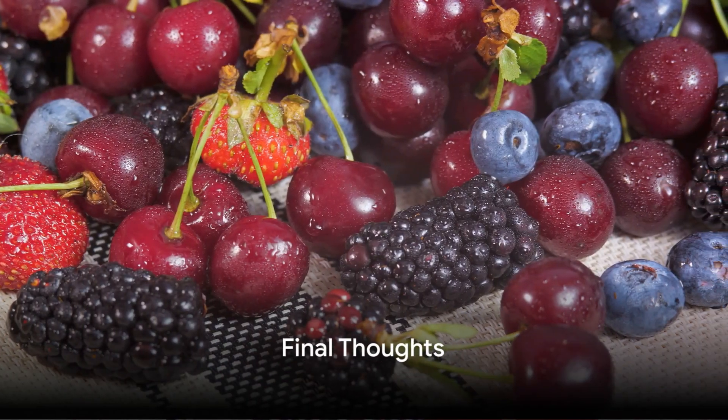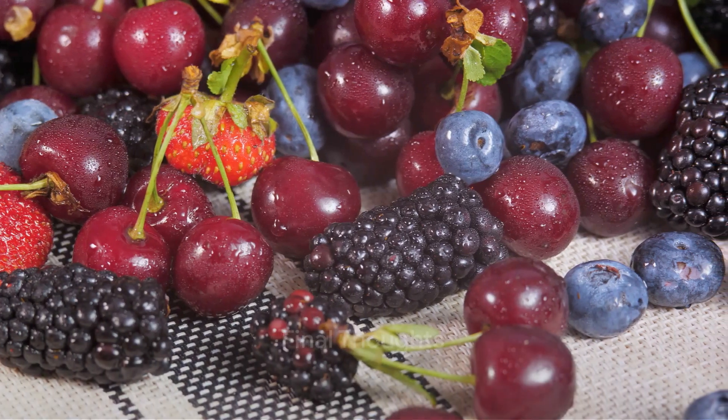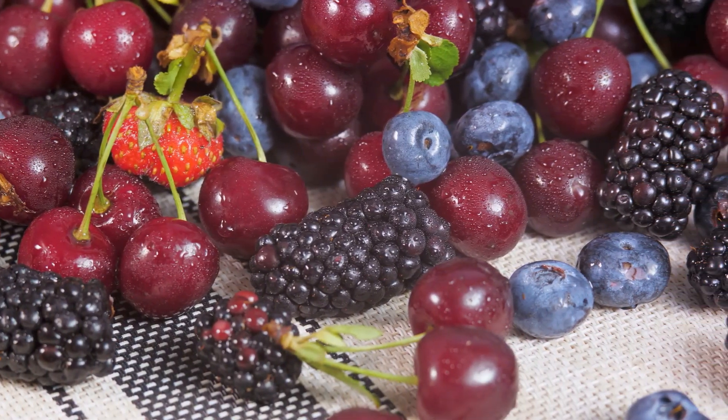So go ahead and give this mixed berry salad with citrus dressing a try — enjoy the burst of flavors while nourishing your skin from within.